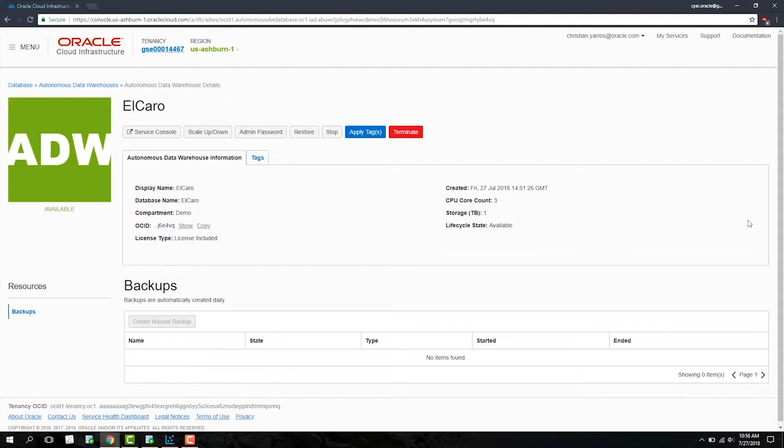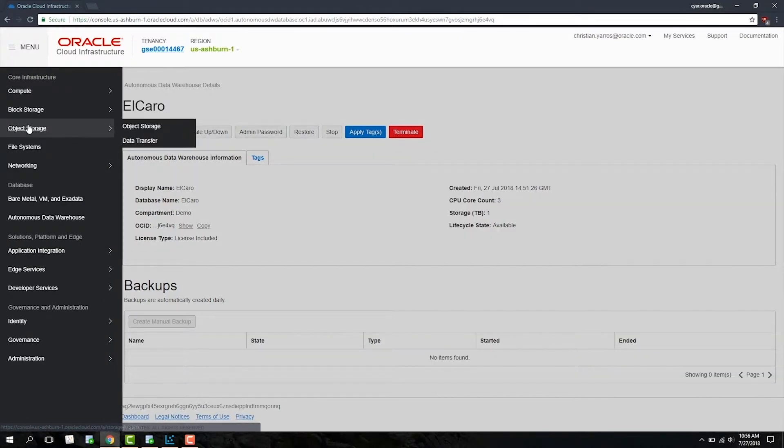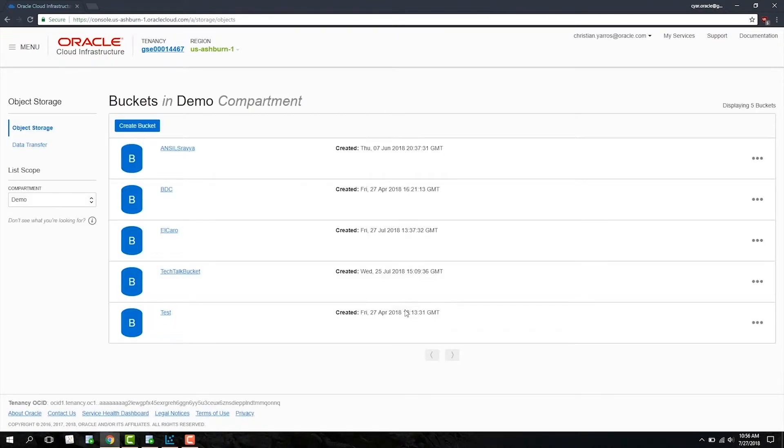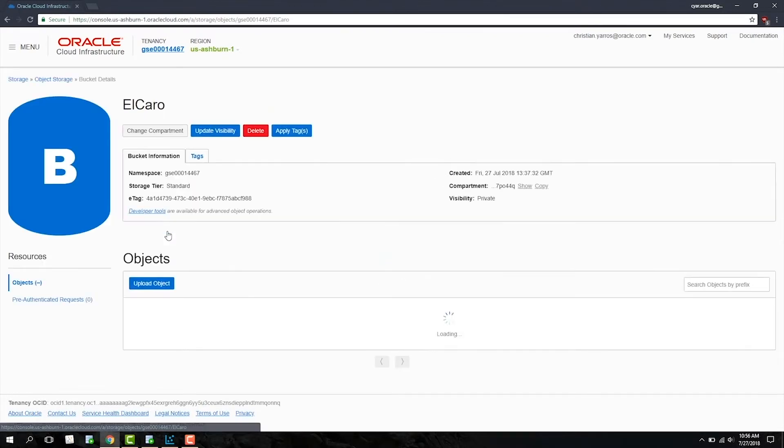Autonomous Data Warehouse Cloud also natively integrates with object storage. To go to object storage, click Menu in the top left and select Object Storage. Object storage is a cost-effective approach to storing large amounts of data. All kinds of data can reside in object storage and can be accessed through your Autonomous Data Warehouse Cloud. Here I'm helping an avocado business called Elcaro, so I'm going to select a bucket titled Elcaro.